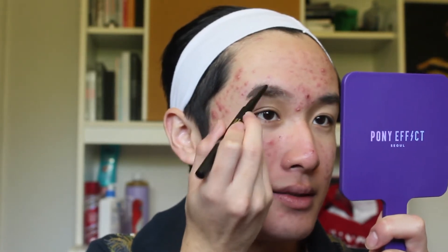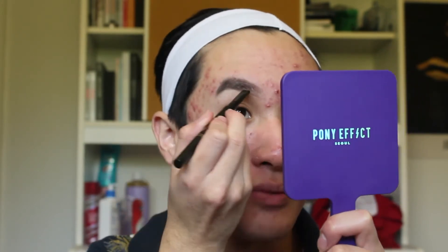Now I'm going to be going in with the Chocolate Brownie Brow Pencil in the shade Deep Brown. It comes with a spoolie and then the brow pencil, similar in shape to the Etude House brow pencil. Speaking of brow pencils, I lost my Colourpop brow pencil at the hotel when I was in LA for Gen Beauty back in March, and I was pretty upset because that's like my favorite brow pencil. I like the shape of this one — it's very defined, almost like an angled brush built within the brow pencil.